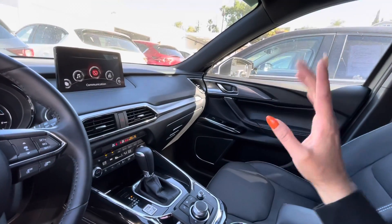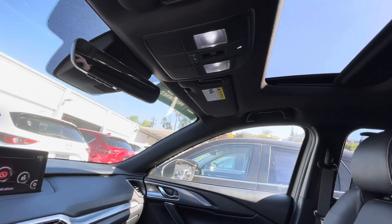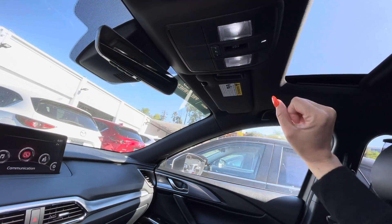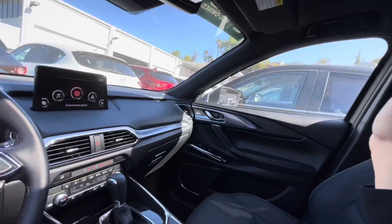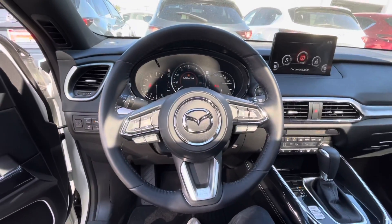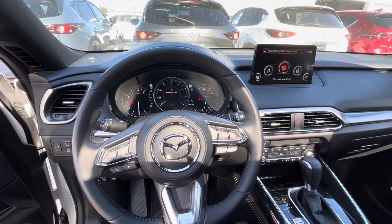It also has a premium Bose speaker sound system. Love the chrome touch around it, as well as the sunroof. And the thing about the GT, it's going to have this nice black interior instead of it being tan, which I actually like the color combination. Clean setup, very sporty-looking. Love the feel of the leather — it just makes it look very premium inside.